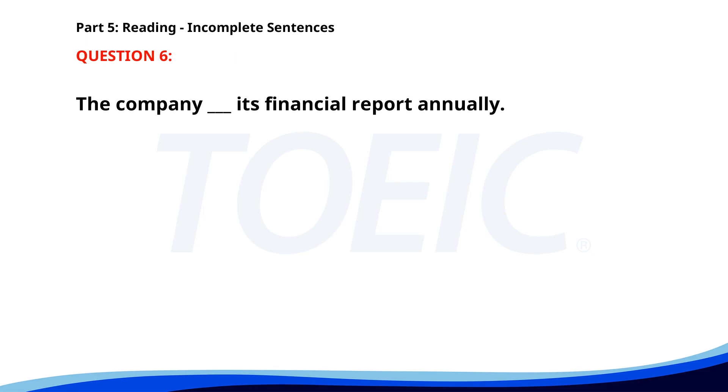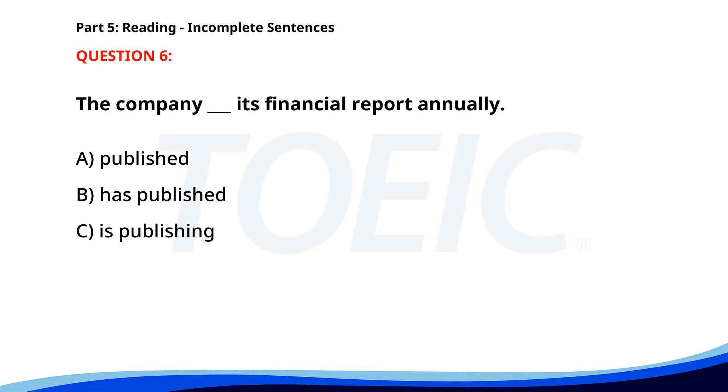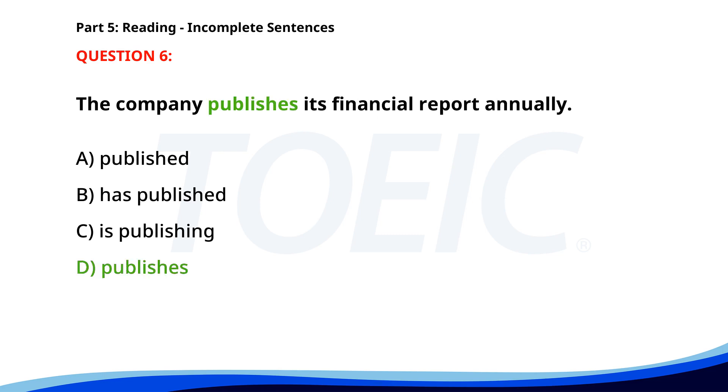Number 6: 'The company ___ its financial report annually.' A. Published. B. Has published. C. Is publishing. D. Publishes. The correct answer is D: Publishes.